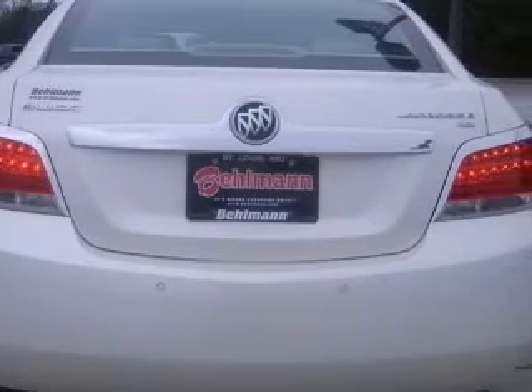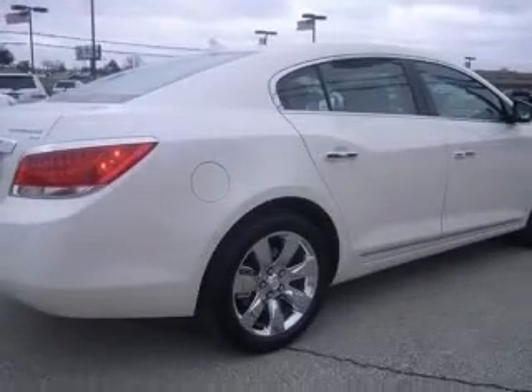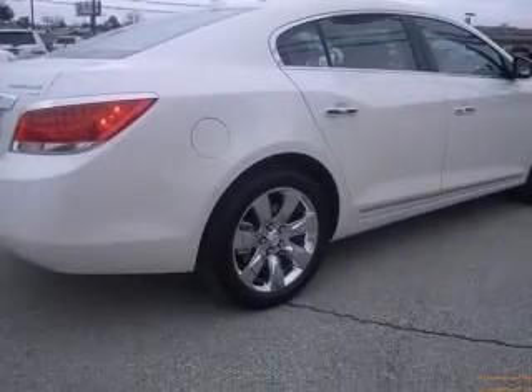Ventilated passenger seat, also includes perforated leather appointed seat trim, wood grain and leather heated steering wheel, and four wheel ABS brakes.